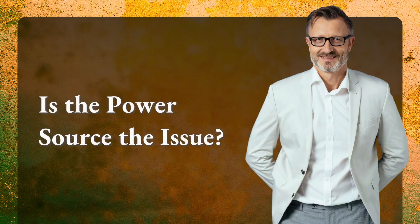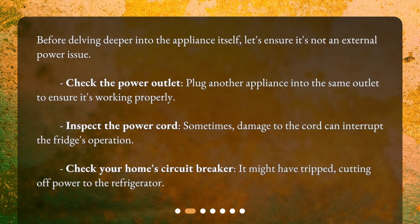Is the power source the issue? Before delving deeper into the appliance itself, let's ensure it's not an external power issue. Check the power outlet — plug another appliance into the same outlet to ensure it's working properly. Inspect the power cord, as sometimes damage to the cord can interrupt the fridge's operation. Check your home circuit breaker; it might have tripped, cutting off power to the refrigerator.